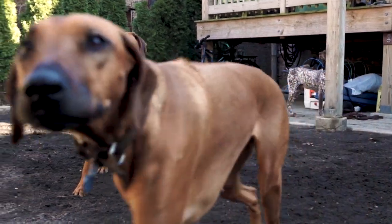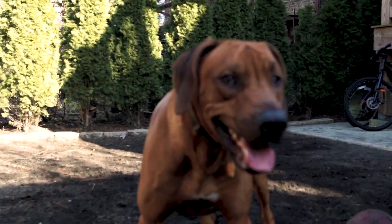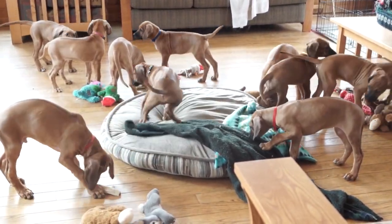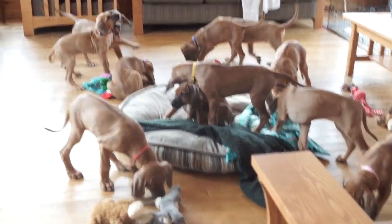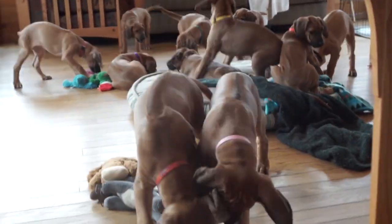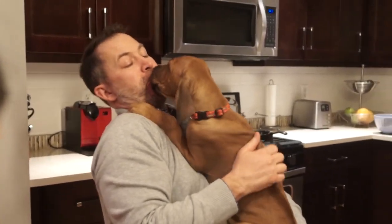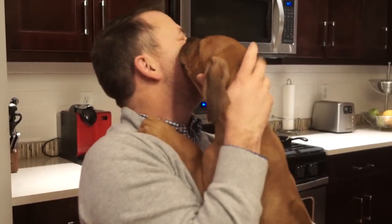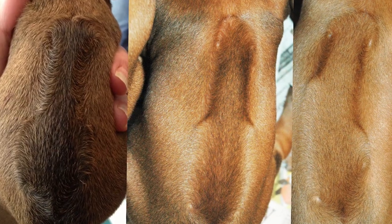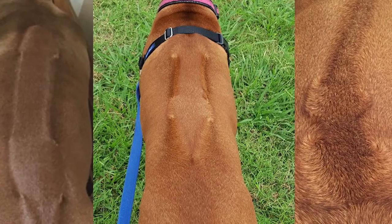One thing you can be absolutely certain of is that a puppy's ridge will not change. It's a common misconception that the ridge grows in later, but please run far away from anyone who claims this is true. The breed standard calls for a ridge with two even whirls on the crown, but what that ridge looks like has no effect on the health of the dog — it's only really relevant in the show ring. I sourced a bunch of unique ridges here, and it's pretty cool to see the different ways it can grow in terms of size and shape.